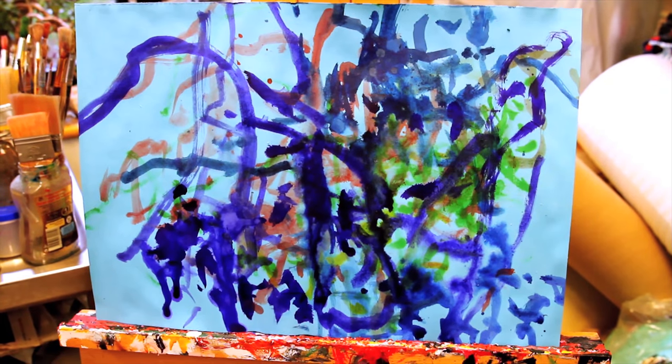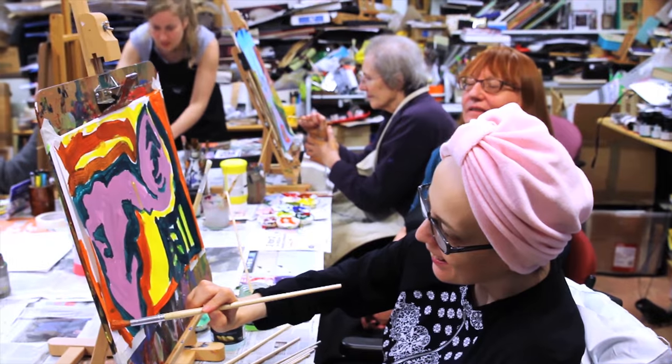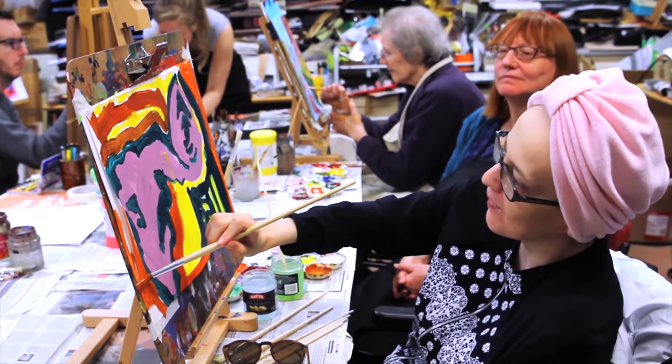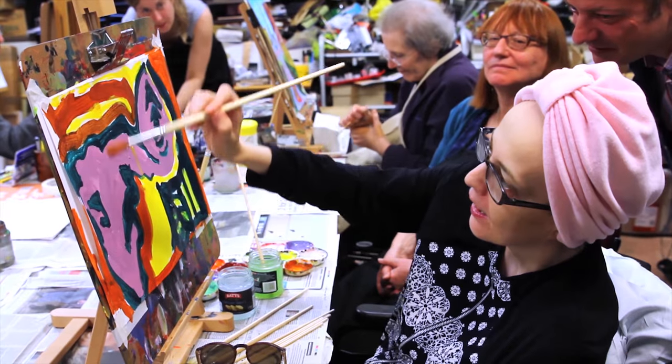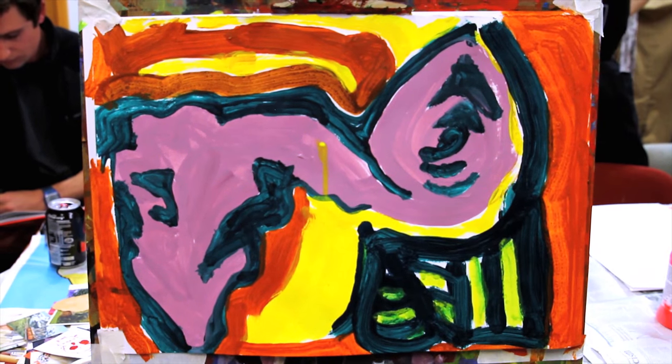We currently have an established art workshop that caters for patients who are long-stay. There are some wonderful patients, and it's central to a lot of people's recovery, particularly people with brain injuries.